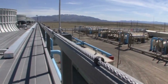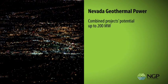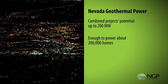Nevada Geothermal Power's energy projects have a combined production potential of up to 200 megawatts, enough to power about 200,000 homes.